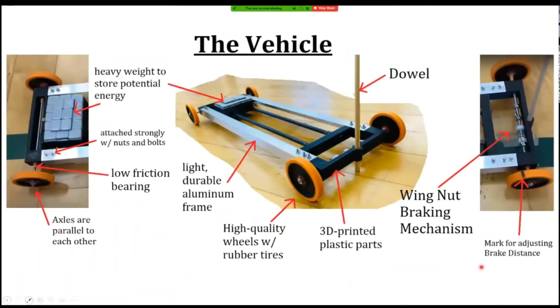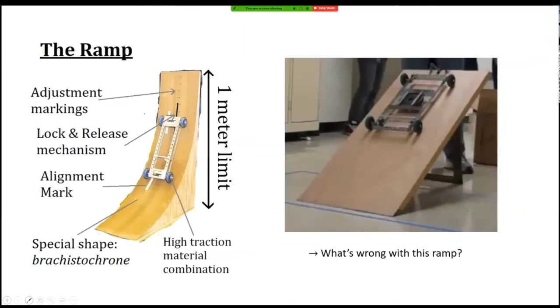Looking at the left detail, there's a very heavy block. What it does is store inertia for the car. You attach the car onto the ramp with this block at the very top, so that when it rolls down it will have a lot of inertia and potential energy to roll fast. Without that block it would roll a bit slower — so that's a key competitive edge.